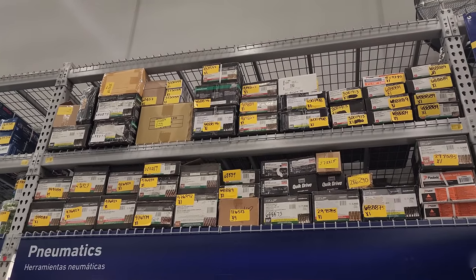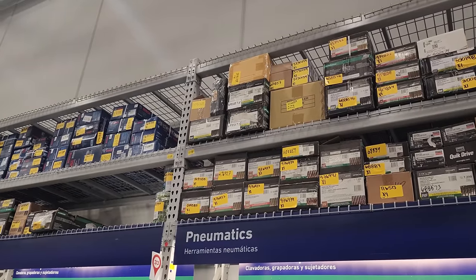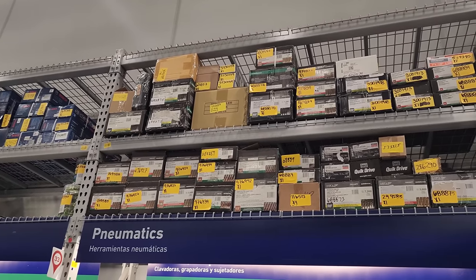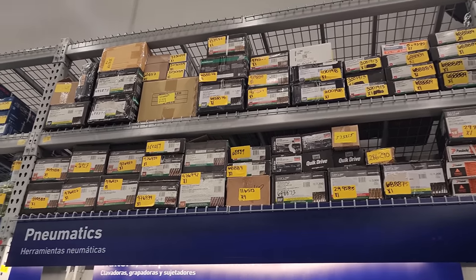Before I end the video, guys, remember to look up above the racks — that's where some of the best deals are, and sometimes you have to look up there to find them. So check that out as you're walking around in the store.